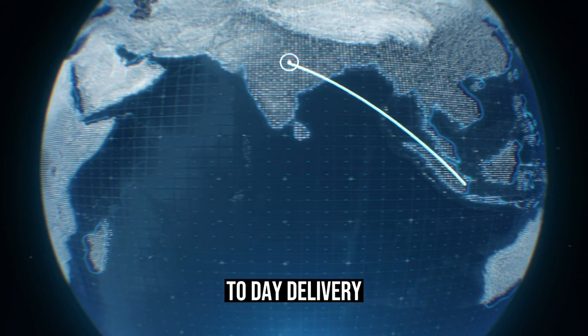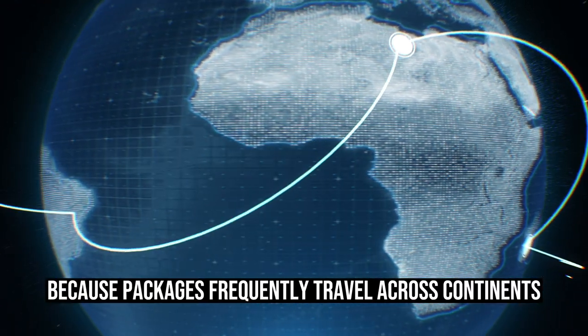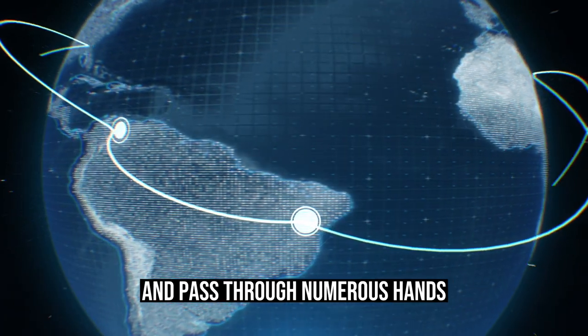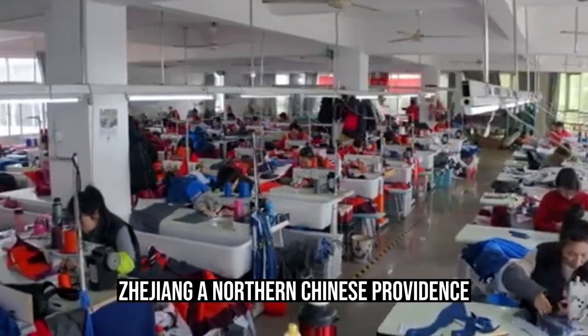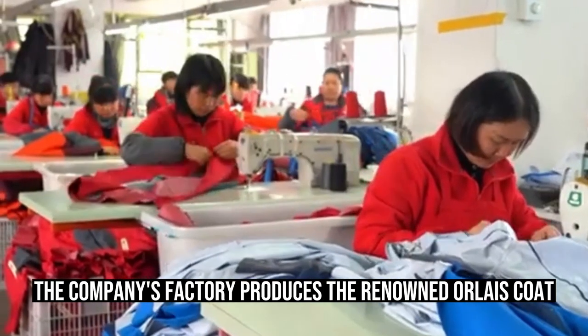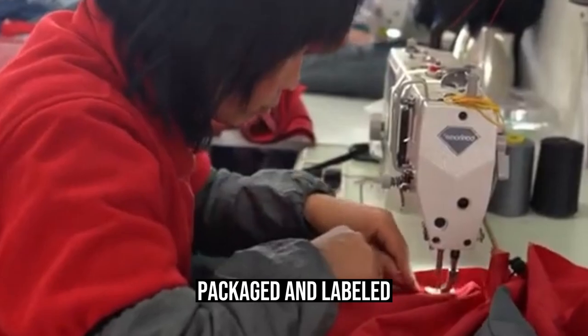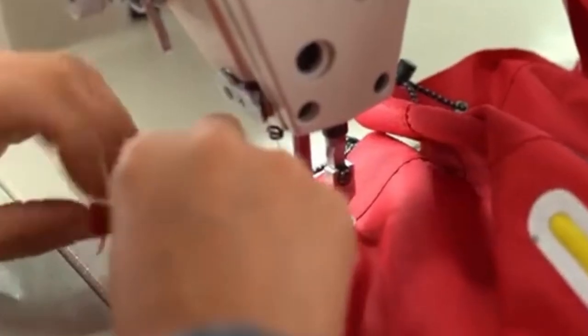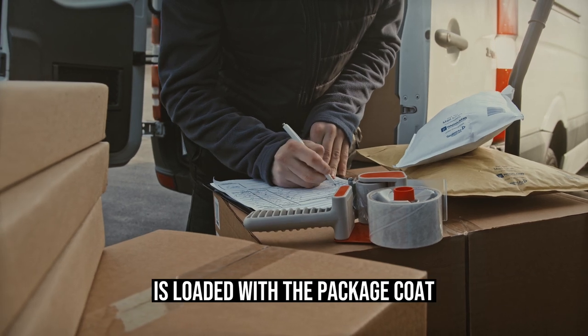For customers, two-day delivery actually involves a significantly longer process because packages frequently travel across continents and pass through numerous hands. In Jiaxing, Zhejiang, a northern Chinese province, the company's factory produces the renowned Orlais coat. At the manufacturer, the coat is examined, packaged, and labeled. A pallet that will be placed into a shipping container is then loaded with the packaged coat.